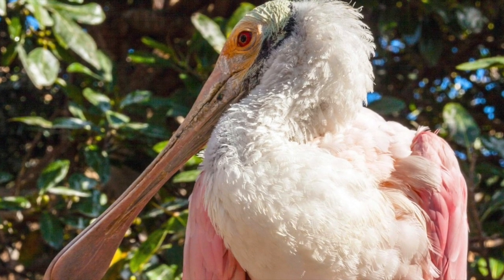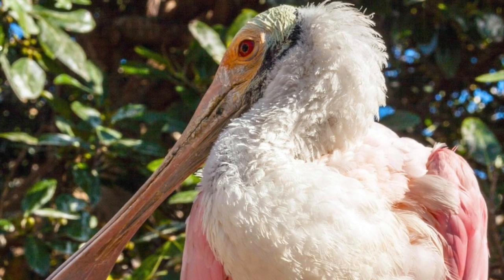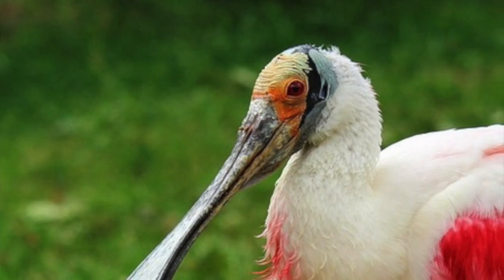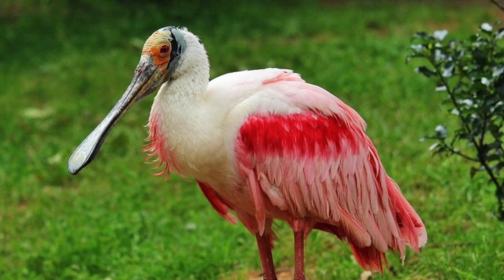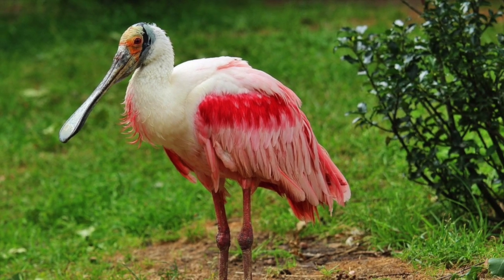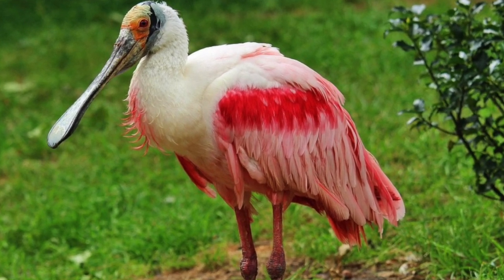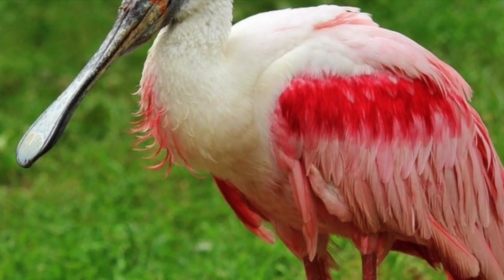Spoonbills will also go completely bald — they lose their feathers on their head as they get older. Adults have a bare, greenish head, and they'll turn a golden, yellowish color during the breeding season. Also during the breeding season, their neck, back, and breast area turn white, with a tuft of pink feathers in the center.